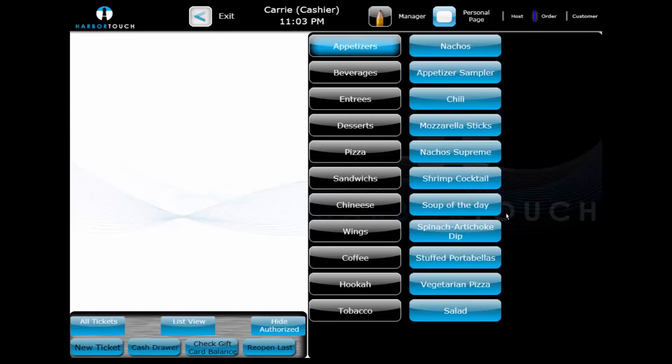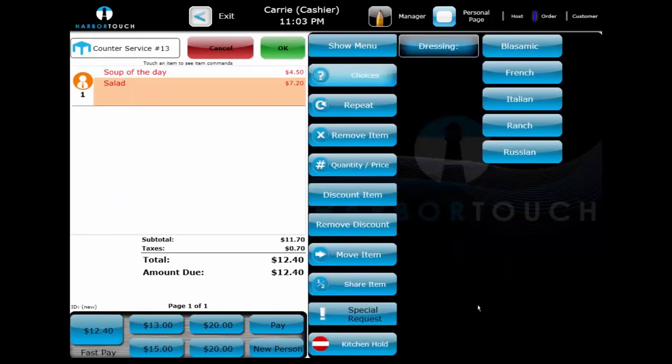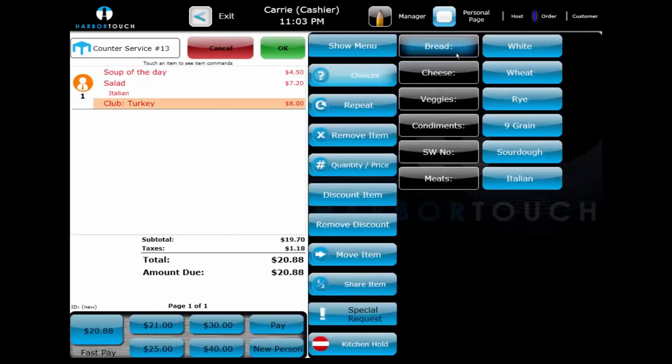Modifications are common in counter service businesses. In our demonstration, selecting a simple item like a bowl of soup does not prompt for a choice set, while selecting a salad prompts for a choice of dressing. We can select something more complex like a turkey club sandwich, which has many choices such as bread, cheese, and additional vegetables or condiments.